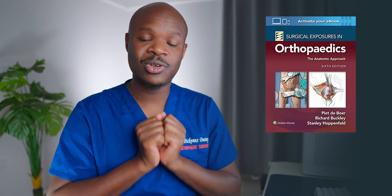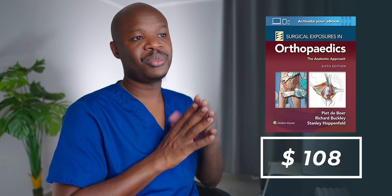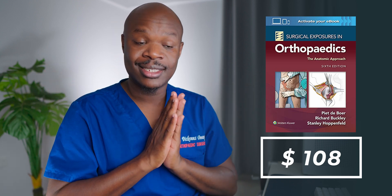For residents especially, one final book I'd recommend — particularly for when you want to go over surgical procedures like approaches and exposures — is Hoppenfeld's Surgical Exposures in Orthopedics. I find that it is an awesome book, especially for residents really learning the techniques in surgery.